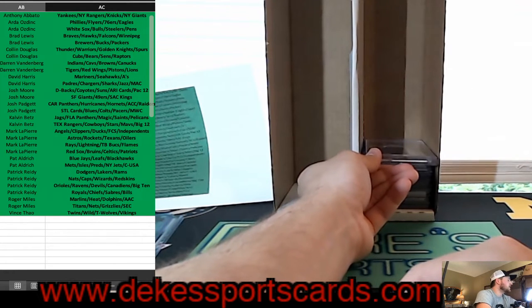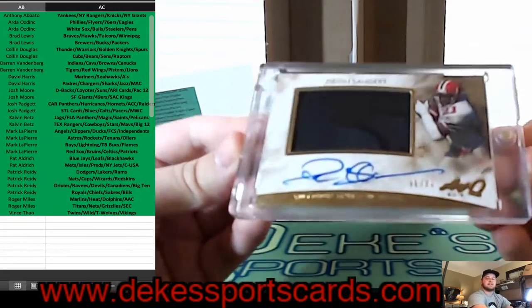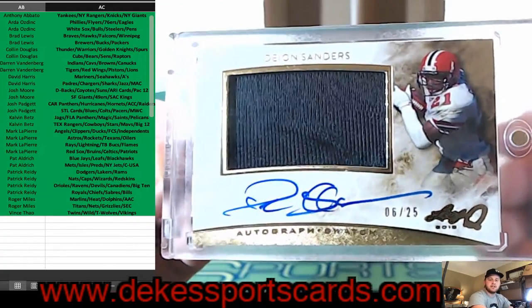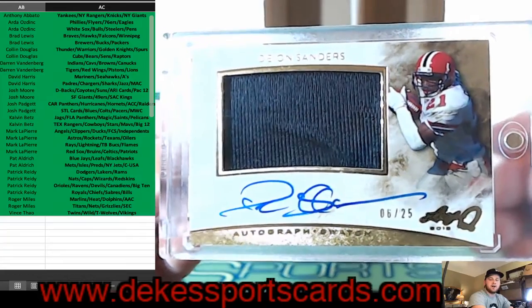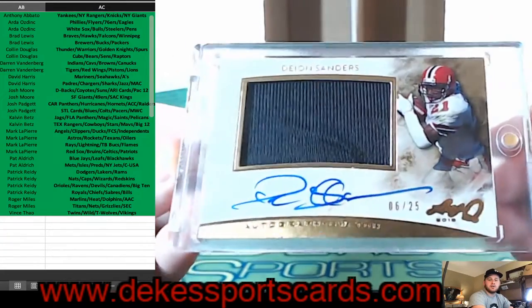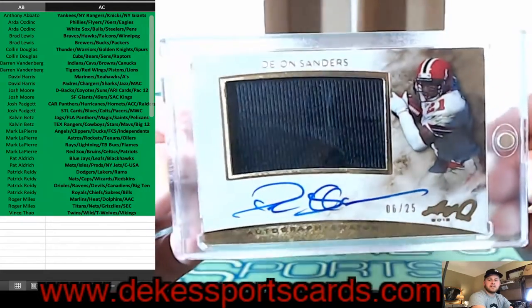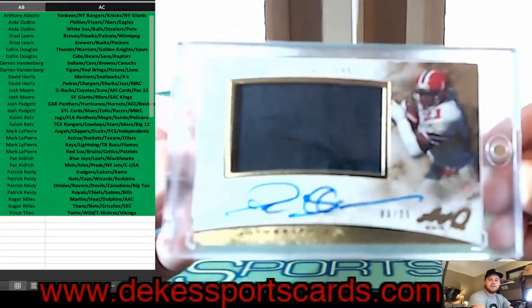For the Atlanta Falcons — Brad — you get a Deion Sanders out of 25, on-card jersey auto. That is nice — out of 25 — that's a big card.